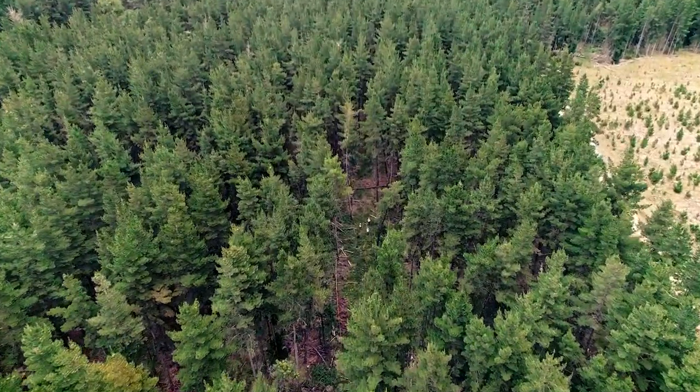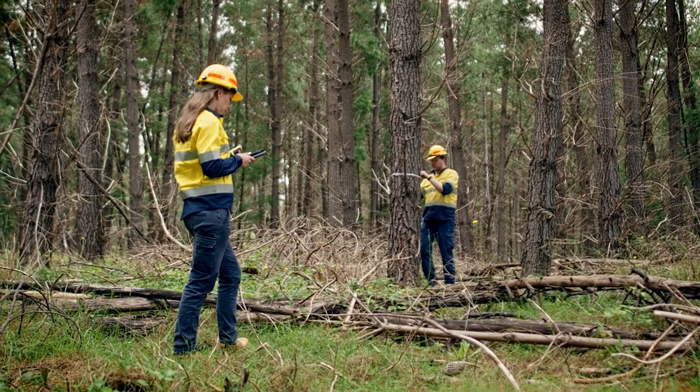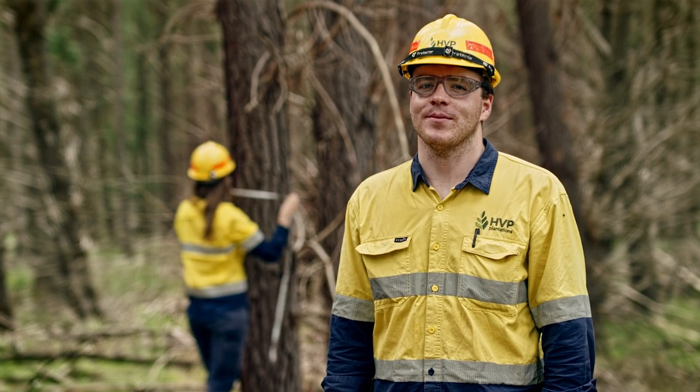Our silvicultural program throughout the life cycle of each plantation is managed through a central database in which the characteristics of our trees are regularly updated. This eventually feeds into our timber harvesting plans.